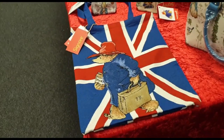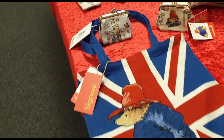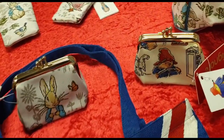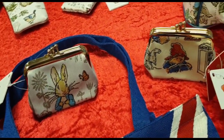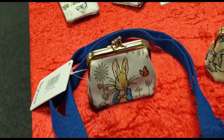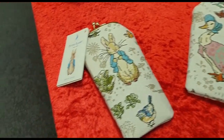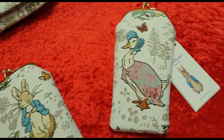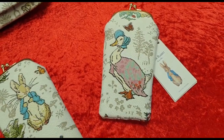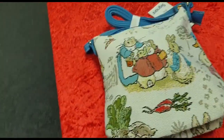Let's see the Paddington — there are a couple of new ones here. We've got the Paddington frame purse and the Peter Rabbit frame purse. We've also got a glasses case in Paddington, and there's also now a Peter Rabbit and a Jemima Puddle Duck. I must say these are very, very good quality.